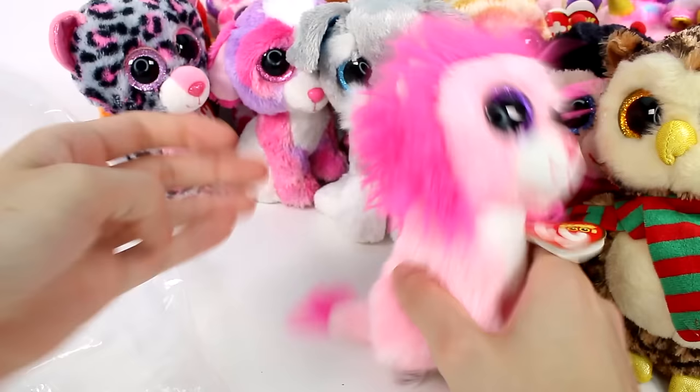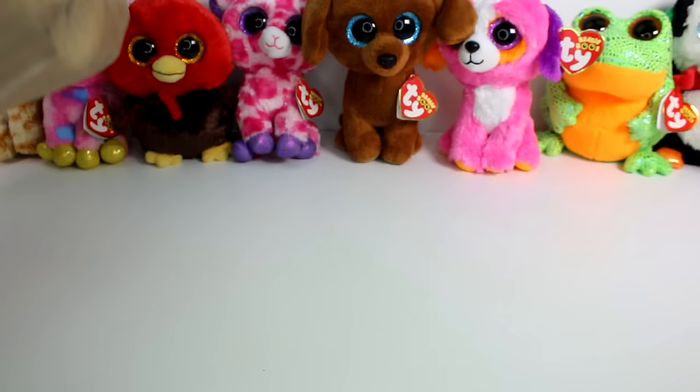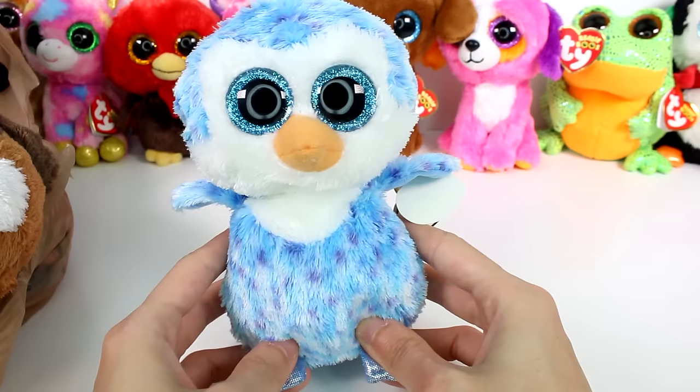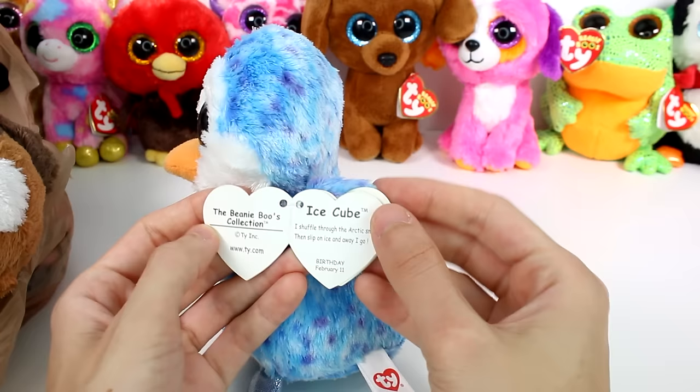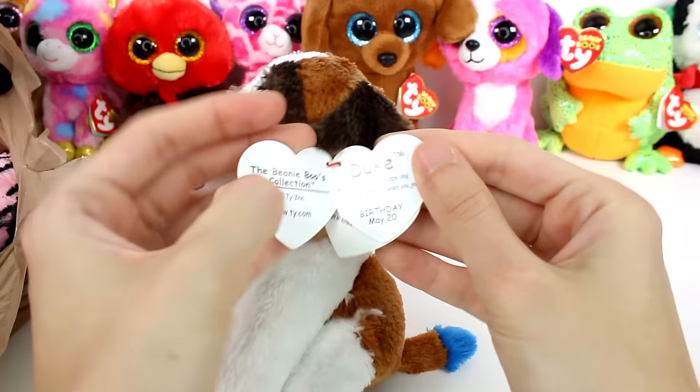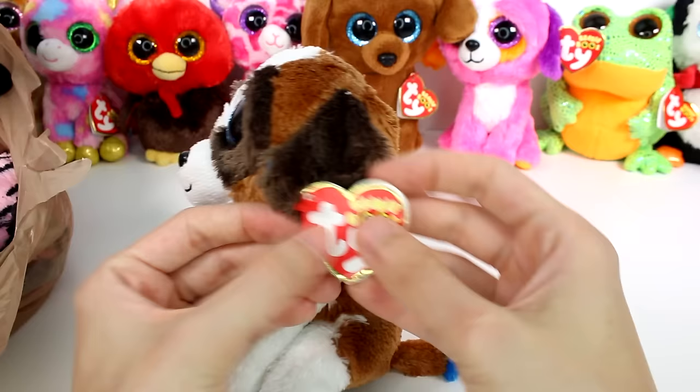Let me grab the next bag and maybe clear some of these guys out. Bringing in another bag. We have this beautiful little blue penguin — this one's gorgeous. This one is Ice Cube. I shuffle through the Arctic snow, then slip on ice and away I go. Birthday is February 11th. I love that one. And then we have Duke — I remember the blue on the tip of the tail. Running makes me a happy dog, so take me with you when you jog. Birthday: May 20th.